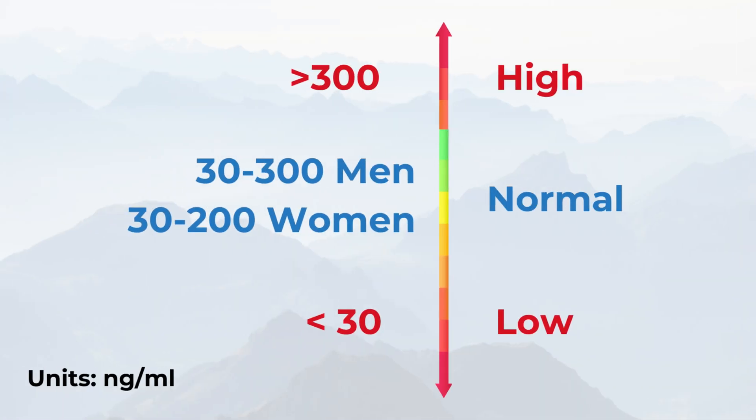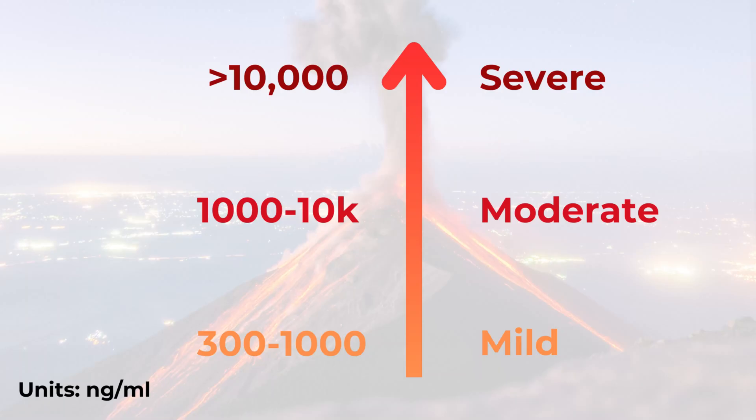Normal ferritin levels vary based on age, gender, and ethnicity, but are typically around 30 to 200 nanograms per milliliter for women and 30 to 300 for men. Elevated levels can be divided into three categories of severity: mild is less than 1,000, moderate is 1,000 to 10,000, and severe is over 10,000. Those are rough, non-standardized, broad categories — don't rely solely on the number, as low levels could indicate a dangerous process just the same as high numbers.